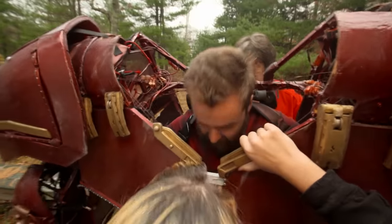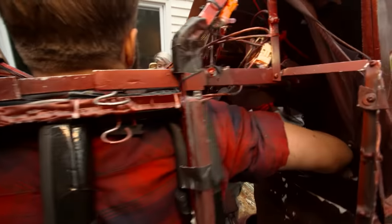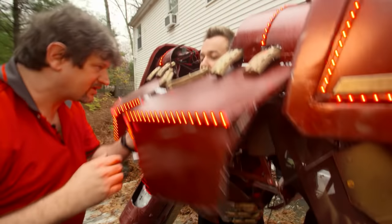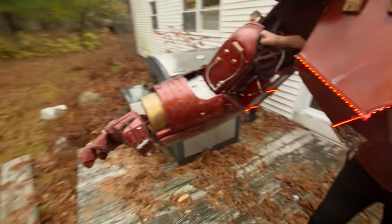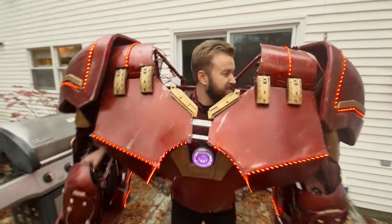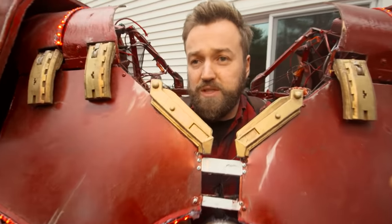Martin works his way through the building parts and power cables. The Hulkbuster is equipped with a full LED light system. Now inside, Martin reports it's insanely heavy and he can only move his arms in a limited range. There's so much metal in it — it's a proper exoskeleton, and that's what creates the illusion of size: a whole frame built around him.